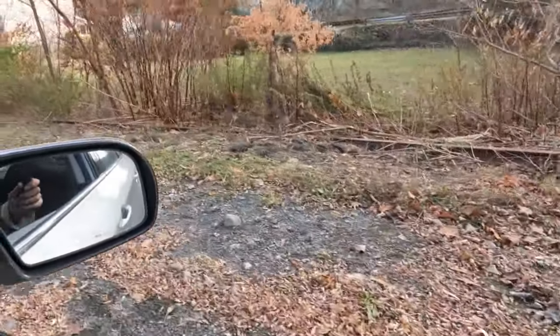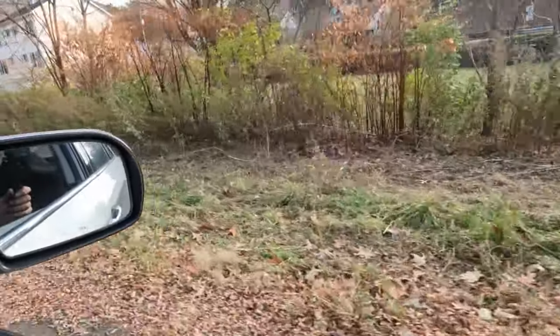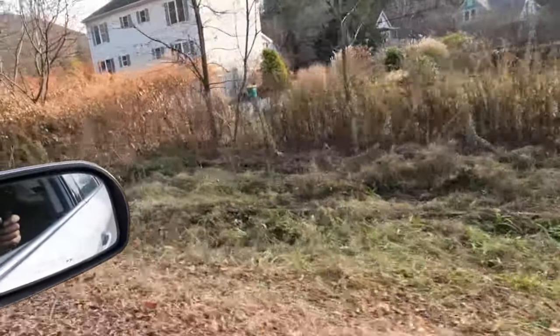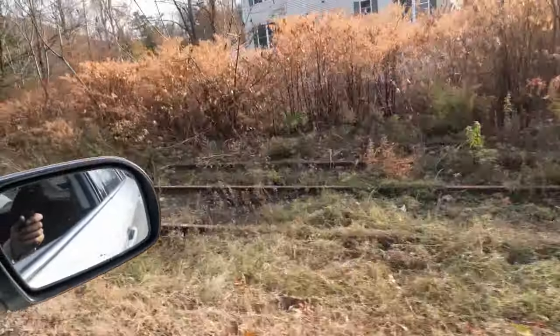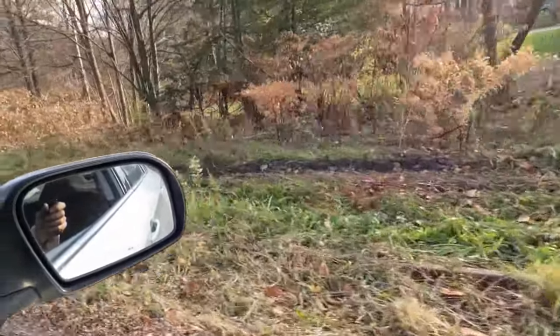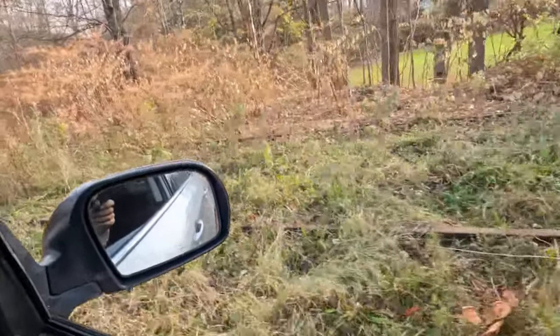We're going to drive in about 300 feet. Here's 50... 100... 150... 200... 250... and it's just about 300 feet right about there.